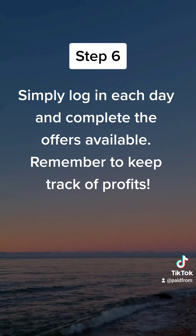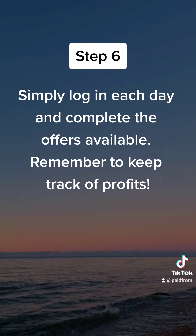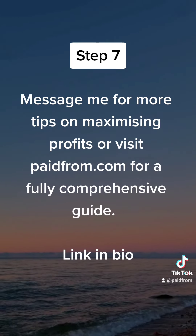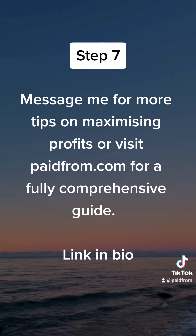Simply log in each day and complete the offers available. Remember to keep track of profits. Message me for more tips on maximizing profits, or visit paidfrom.com for a fully comprehensive guide.